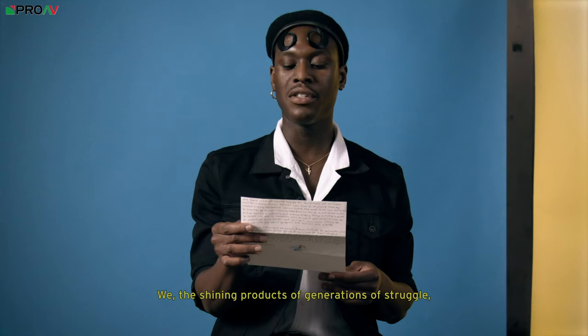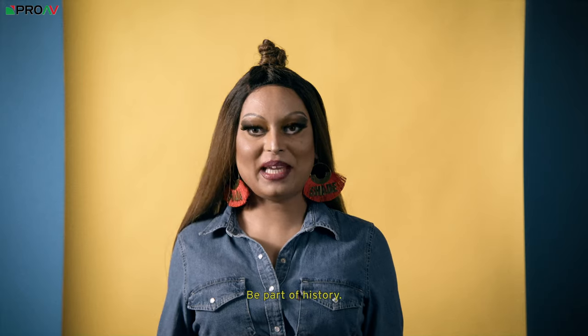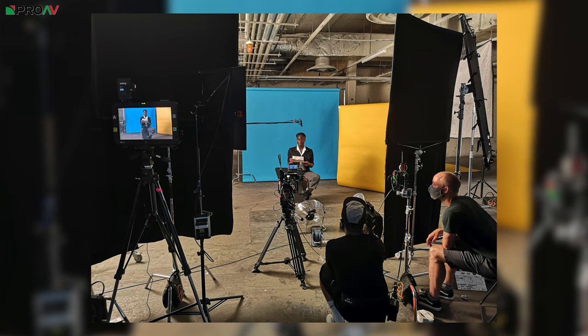We'd been using the XF705 predominantly for live projects, and we used it on this Levi's and Post Office project as a B-cam, being able to move around, zoom in and out and get a bit more of a doco vibe. The C300 was our A-cam and just allowed us so much scope in terms of exposure. The space was underneath our offices in Bow — an empty warehouse space with lots of dark depth. We used many layers of color within the space for set design, coloramas and things. The camera just captured the whole thing, front to back, really beautifully.